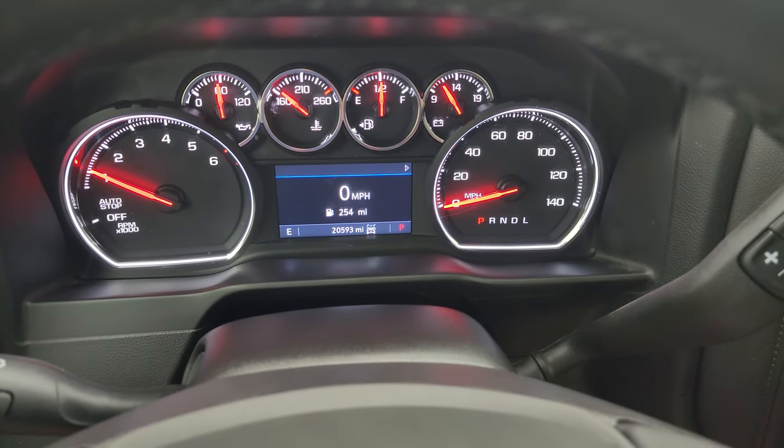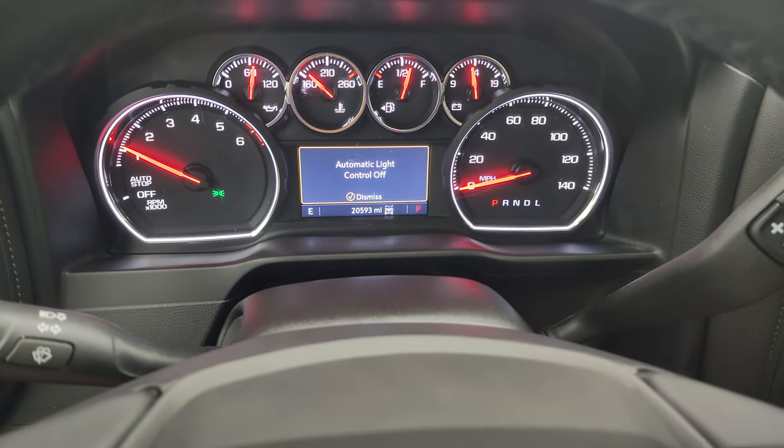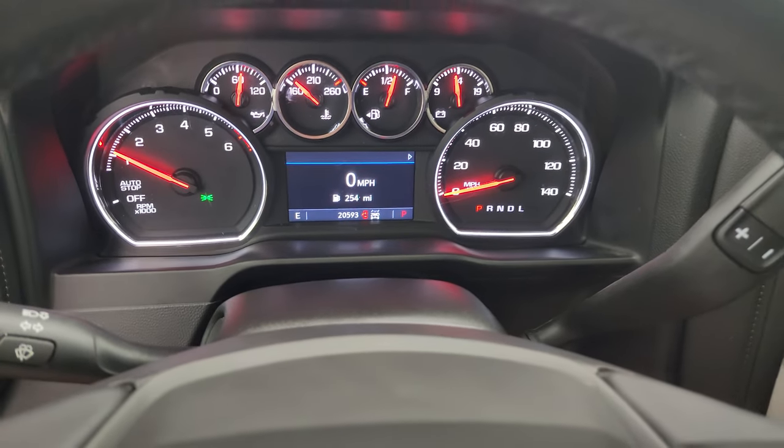Starting it up — it starts right up with no check engine lights or anything like that. Turning all the lights on in the front so you can see how bright they are.